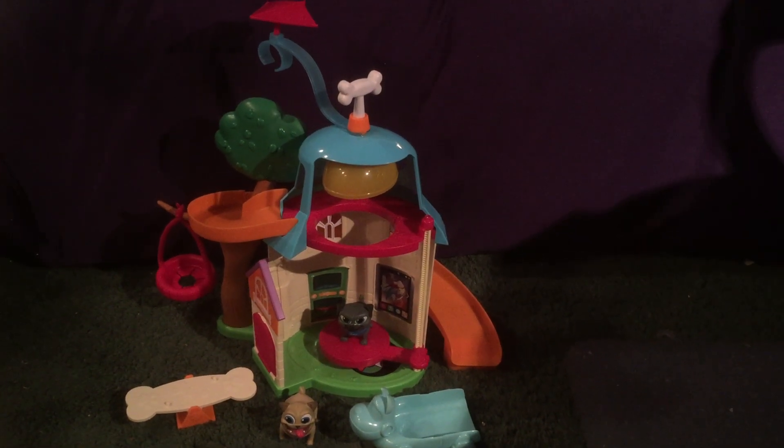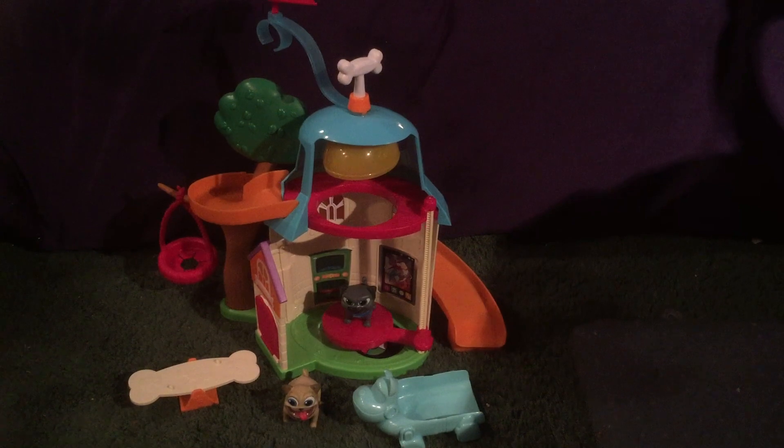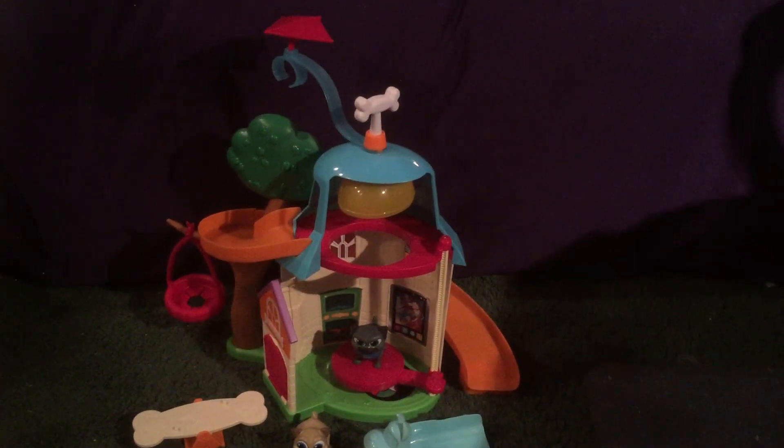Hello toy fans! Today I'm going to be reviewing the Puppy Dog Pals playset by Just Play Toys.